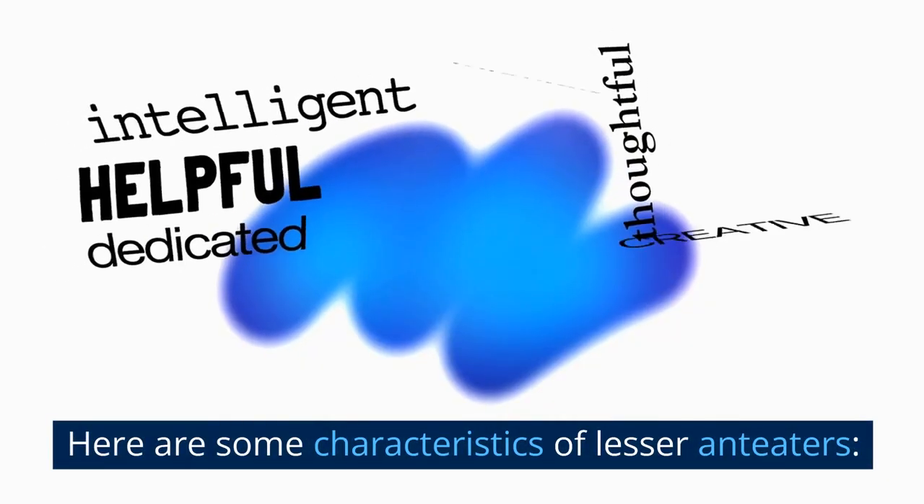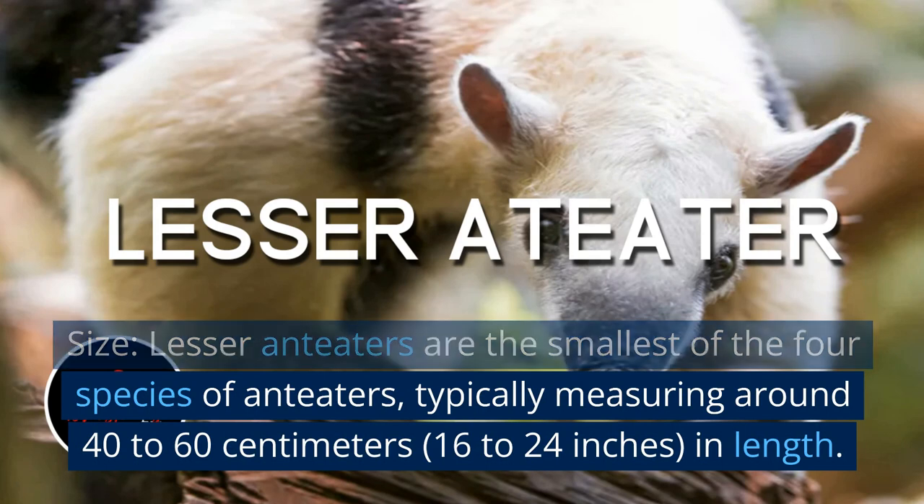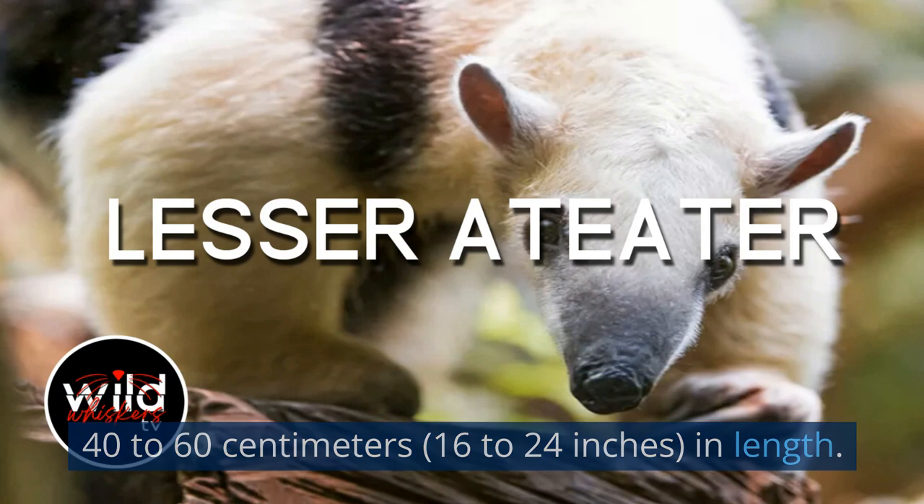Here are some characteristics of lesser anteaters. Size: Lesser anteaters are the smallest of the four species of anteaters, typically measuring around 40 to 60 centimeters (16 to 24 inches) in length.